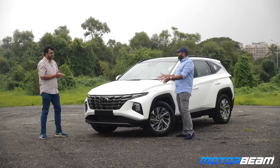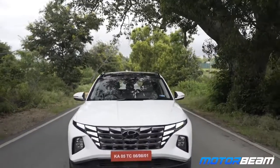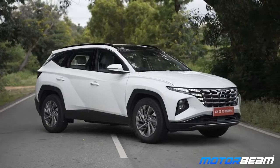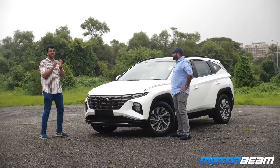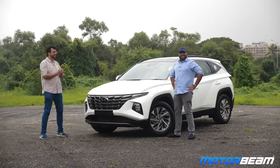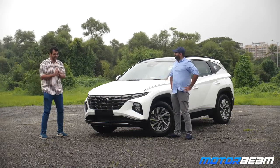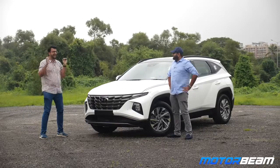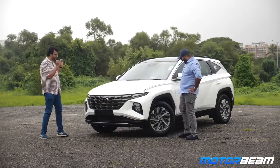We haven't seen a Hyundai like this before. Absolutely, and do you know that this is the best-selling Hyundai car last year globally? It has a long waiting period in Canada and all those markets. And I had a word with the design team who had actually come down from Korea and they told me that the design instruction was it should not look like any other SUV.